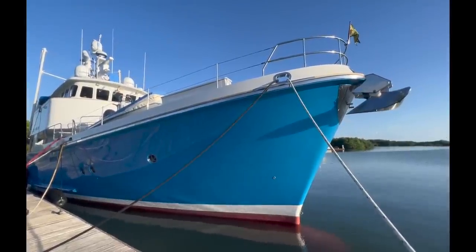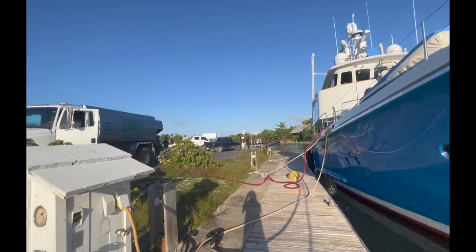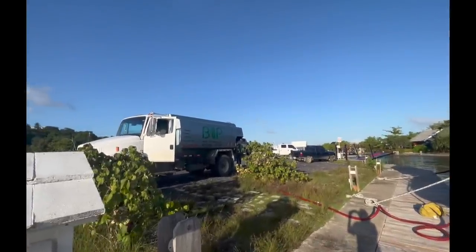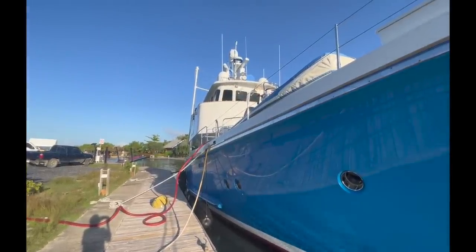Here we are in Roatan and the marina has arranged a fuel truck to come and bring us a thousand gallons of fuel. So we're busy uploading a thousand gallons of diesel.